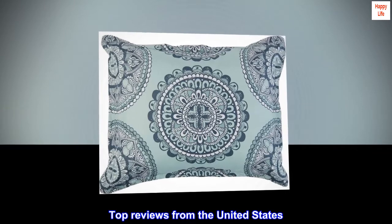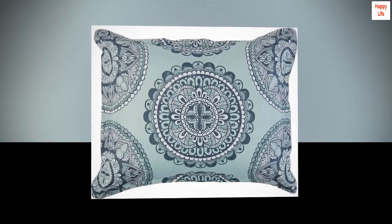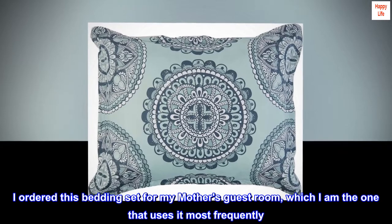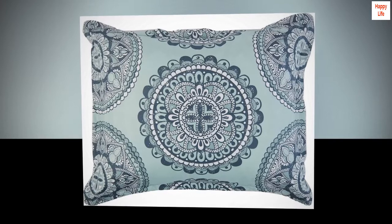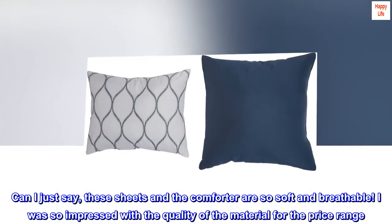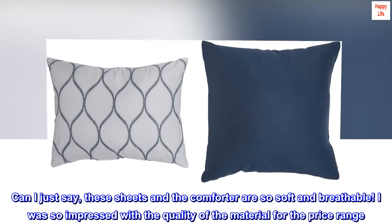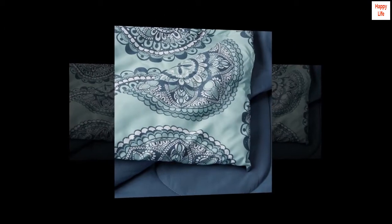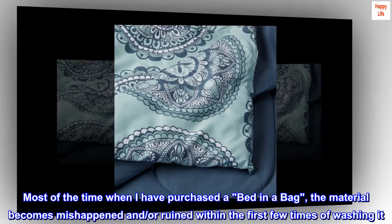Top reviews from the United States: 'So impressed with this bedding. I ordered this bedding set for my mother's guest room, which I am the one that uses most frequently. These sheets and the comforter are so soft and breathable. I was so impressed with the quality of the material for the price range. Most of the time when I have purchased a bed-in-a-bag, the material becomes misshapen and/or ruined within the first few times of washing.'